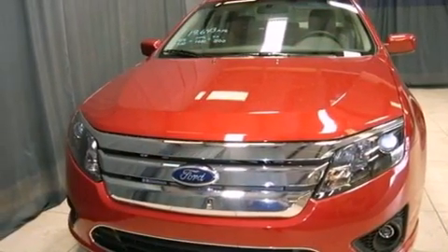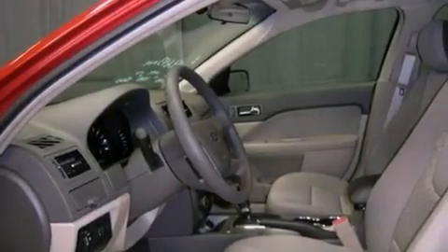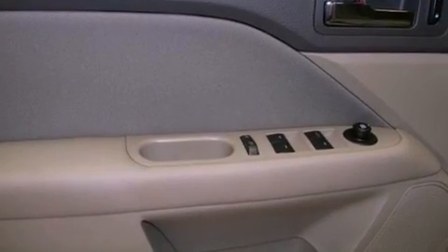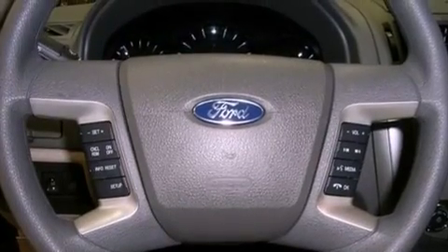Features include a low tire pressure indicator, traction control and stability control systems, cruise control, tinted glass, dusk sensing headlights, an anti-lock braking system, side curtain airbags, air conditioning, full power accessories, and fog lamps.